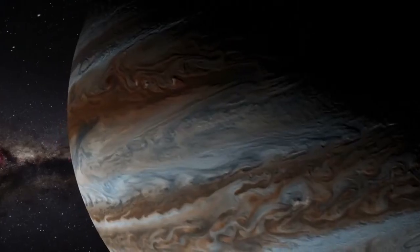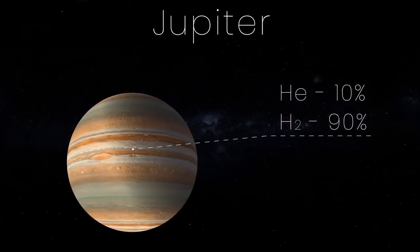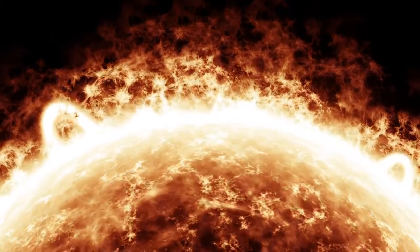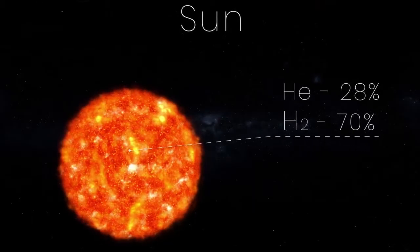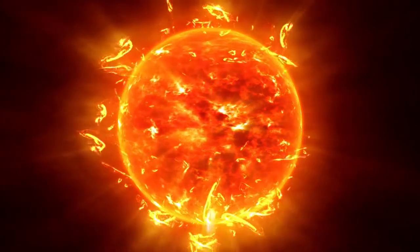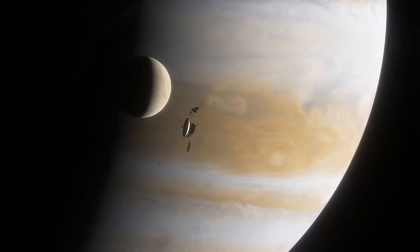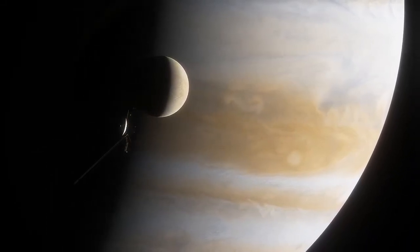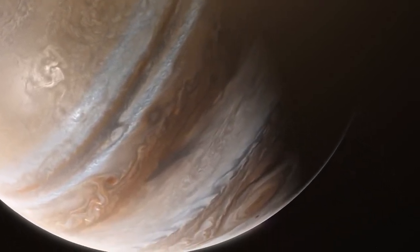Jupiter is mostly made up of hydrogen and helium — about 90% hydrogen and about 10% helium — almost the same composition as our Sun, which is about 70% hydrogen and 28% helium. Some astronomers call Jupiter a failed star. However, the gas giant only has a mass of one thousandth that of the Sun, and Jupiter just isn't massive enough for gravity to trigger nuclear fusion.